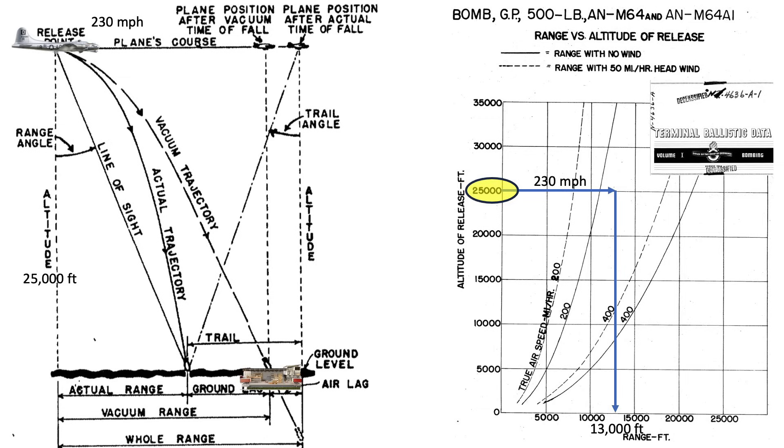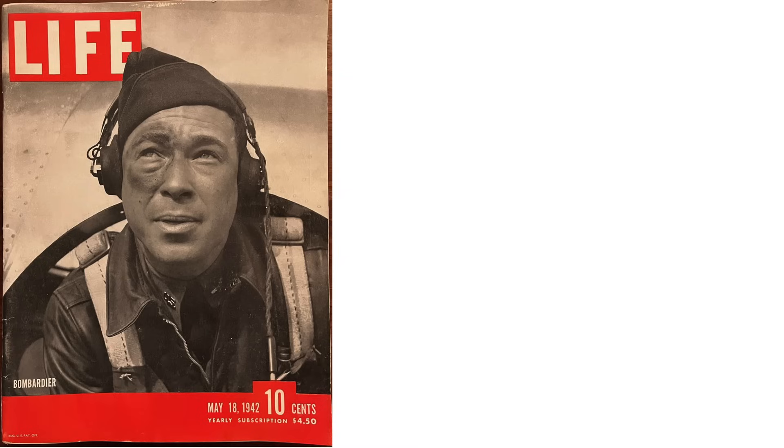For a bomb release at 25,000 foot altitude at a true airspeed of 230 miles per hour, the actual range is around 13,000 feet or 2.5 miles. The bombsite will need to trigger the bombs to be released 2.5 miles back from the target. In real life, the bombardier will need to compensate for wind by changing the plane's heading, as seen in this three-dimensional bomb release image. This image also shows the bombardier's eye-ring impression from the bombsite's eye-cup guard.